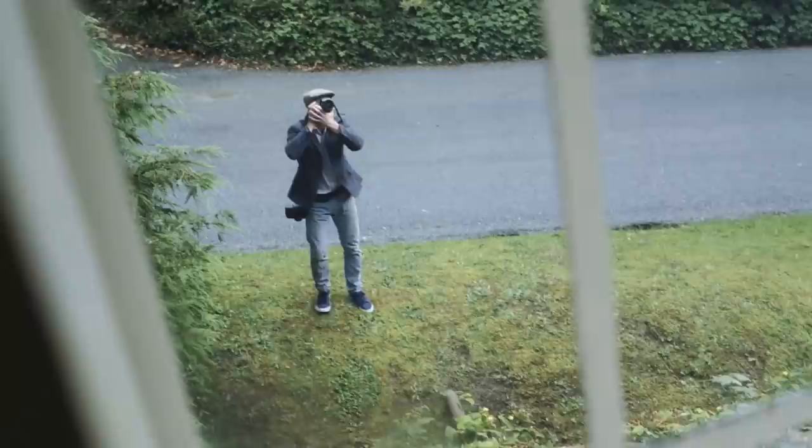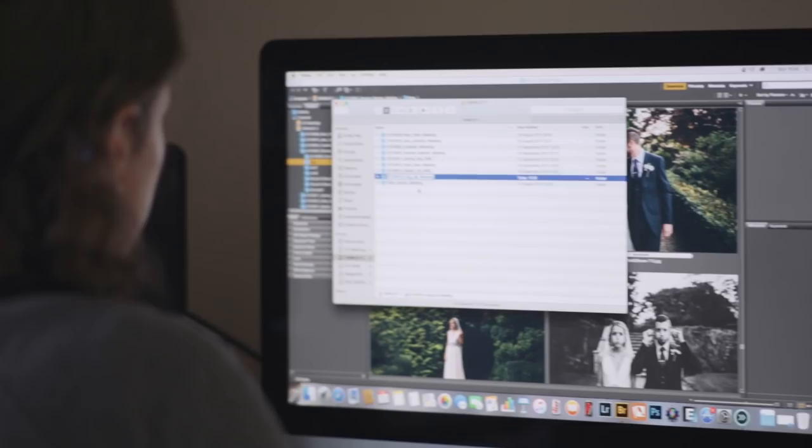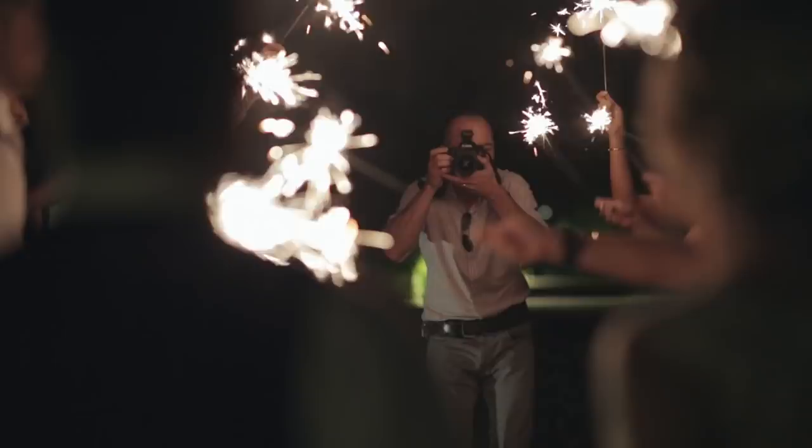We're a bit different to a normal husband and wife shooting team because I don't shoot at all — I'm the editor. Liam goes out weekends and shoots, and I edit during the week. I sit in a darkened room all week long editing photos. He gets to go to all the big parties, take pictures, meet amazing people, and drink champagne. Someone's got the raw deal here and I'm thinking it's not Liam, but it works really well.